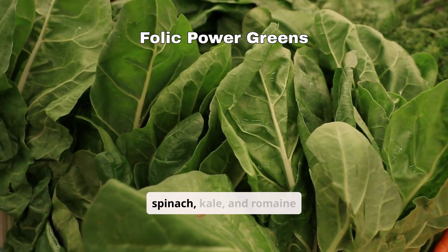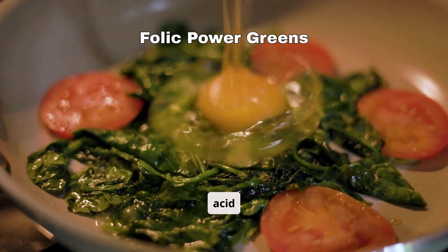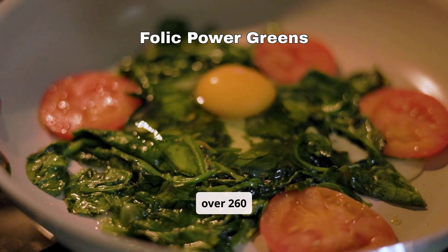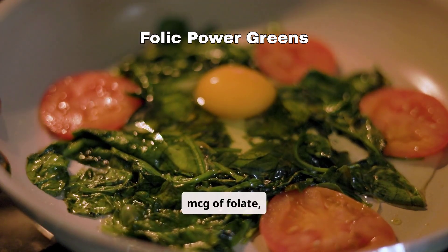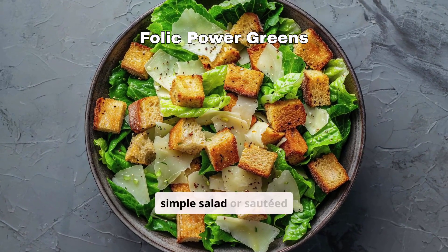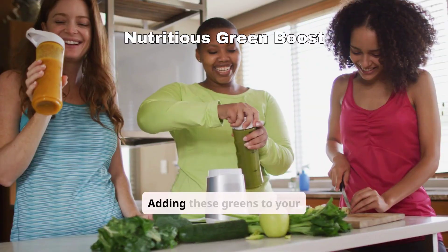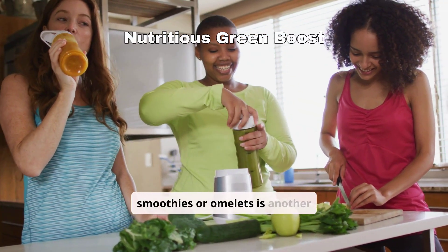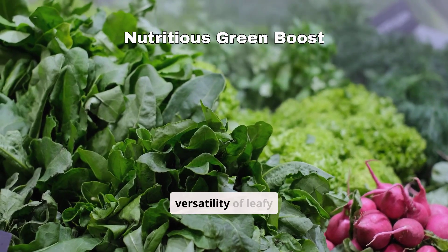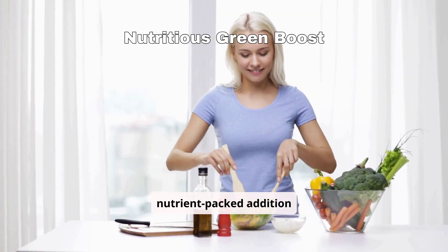Leafy greens like spinach, kale, and romaine lettuce are folic acid superstars. Just one cup of cooked spinach contains over 260 mcg of folate — more than half of your daily need. A simple salad or sautéed greens can make a world of difference for your health. Adding these greens to your smoothies or omelets is another tasty way to enjoy their benefits. The versatility of leafy greens makes them an easy, nutrient-packed addition to any meal.